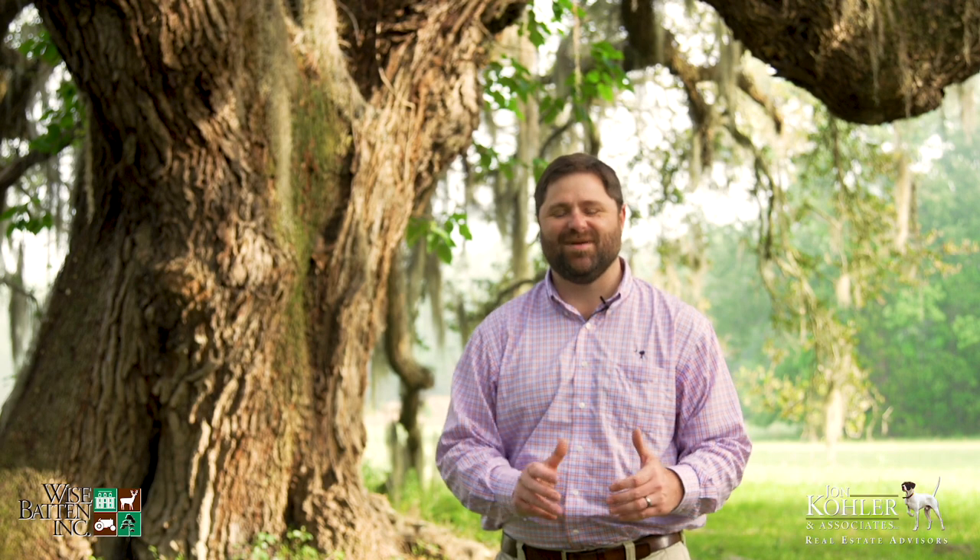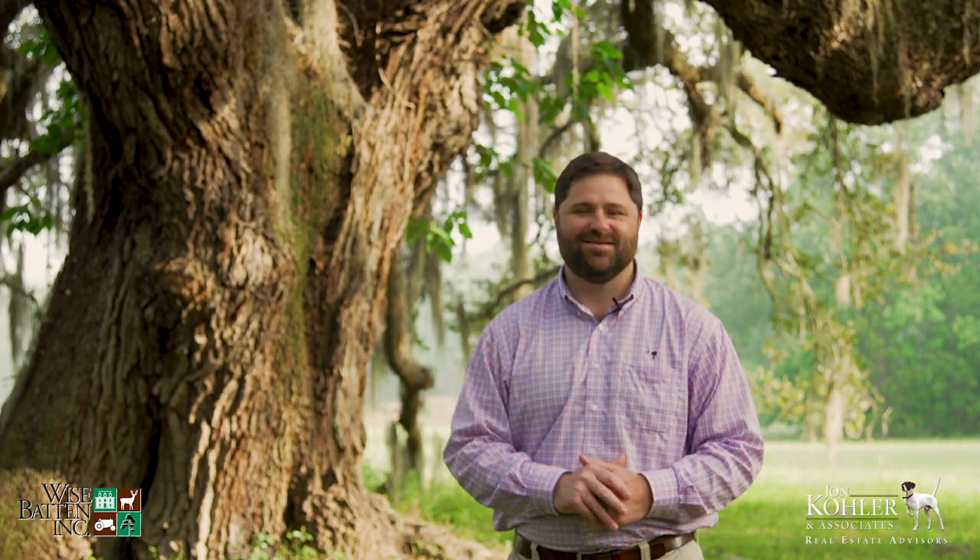Hi, I'm CJ Brown with John Kohler & Associates and welcome to Husper Plantation in Beaufort County, South Carolina. When I first saw this place, I was completely taken back by its beauty. I tell you, it is far grander than I could have ever imagined. I'm excited to be here and I can't wait to show you around.